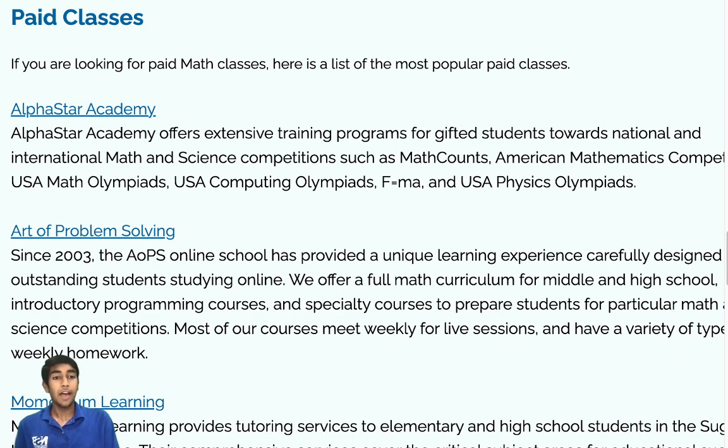Also remember that the AIME is a 3-hour test — more than double the length of the AMC 10/12. So it will take more than double the focus. You need to practice staying focused for a longer period of time. Three hours of keeping your mental coolness and focus without getting stressed takes practice. You'll definitely need to practice sitting down and not getting distracted for several hours at a time.